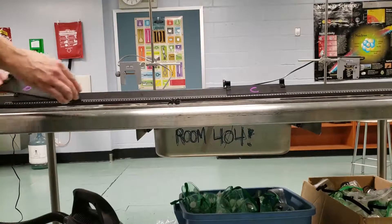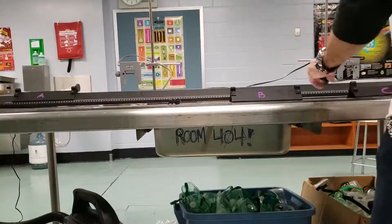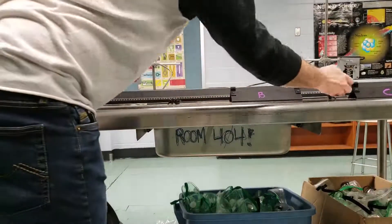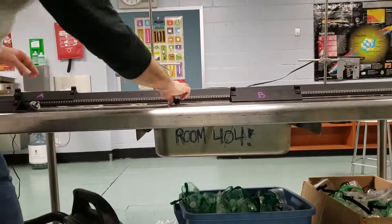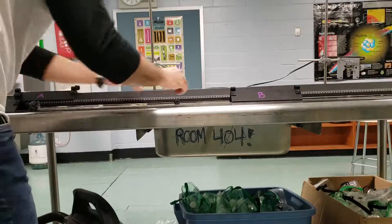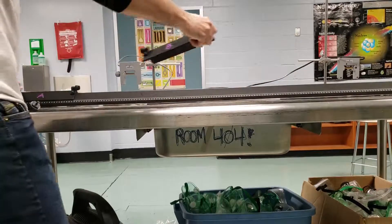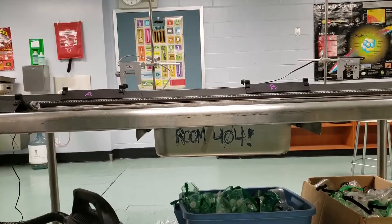Now, what if the masses, instead of repelling off each other after colliding, what if they stick together? I'm gonna attach some velcro and these will be the same mass — gliders A and B. We'll see what happens when they collide and stay together as one object.